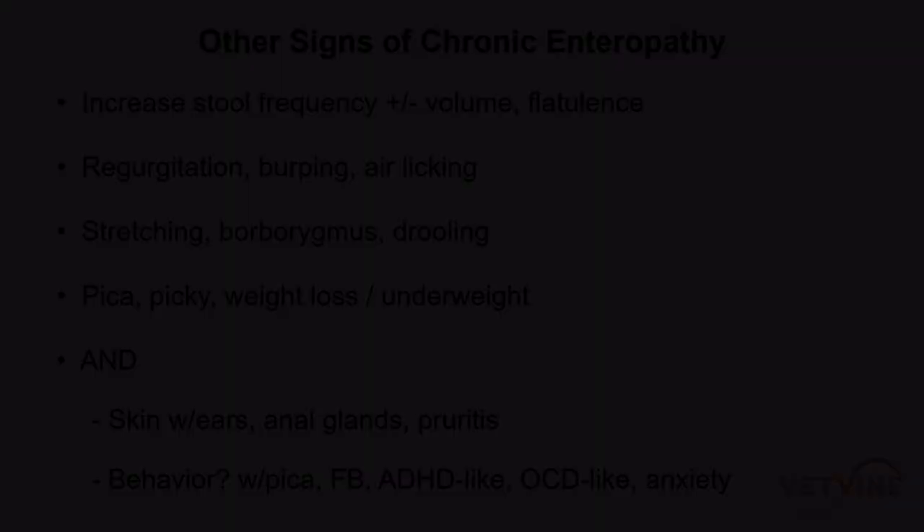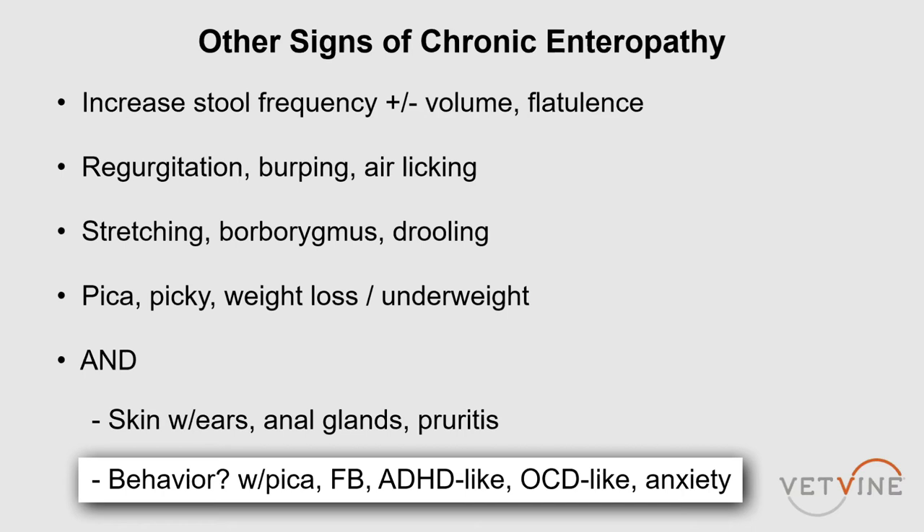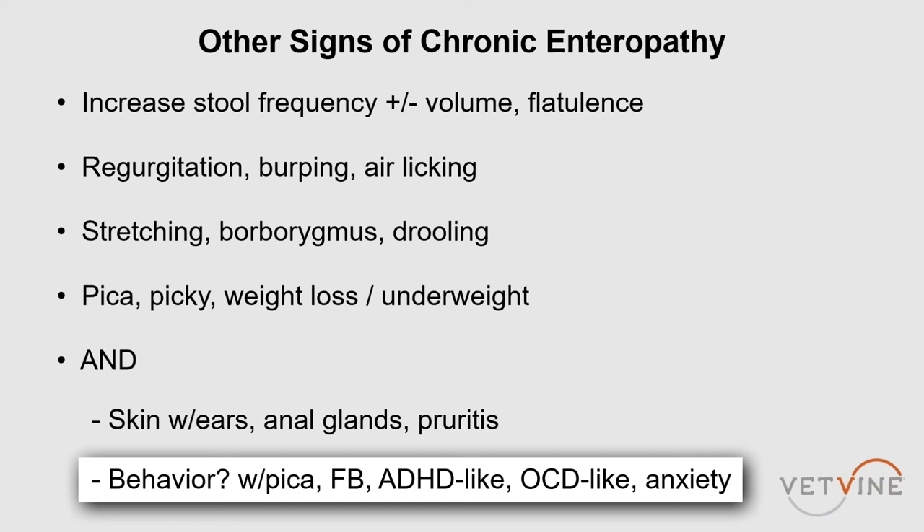Behavior is another component — pica, putting everything in their mouth. They're two or three years old, done with puppyhood. Why are they doing this? We actually started biopsying older dogs that came in with foreign bodies and found a significant number of them had inflammatory bowel-type changes. They're doing this almost to self-medicate. They can have obsessive compulsive behavior, anxiety, and they're hard to train. We'll talk more about this behavior component in future lectures.